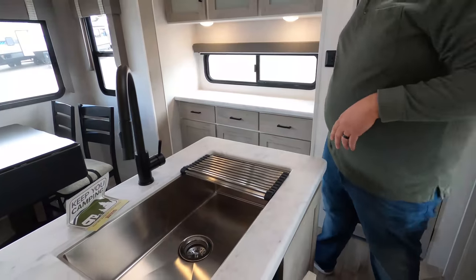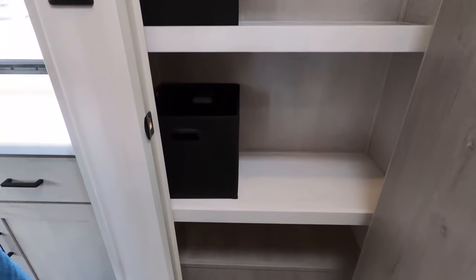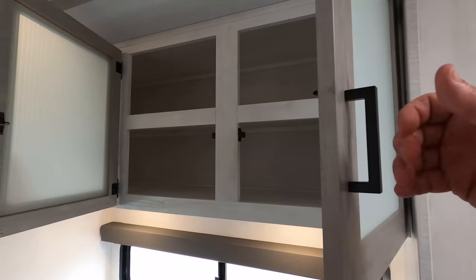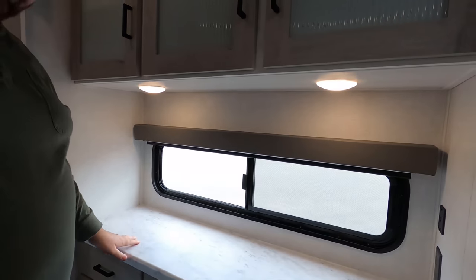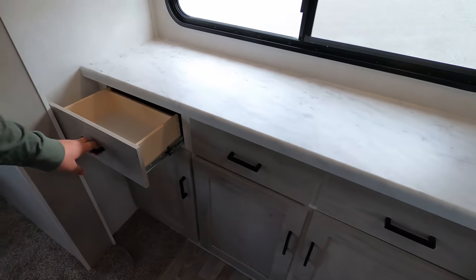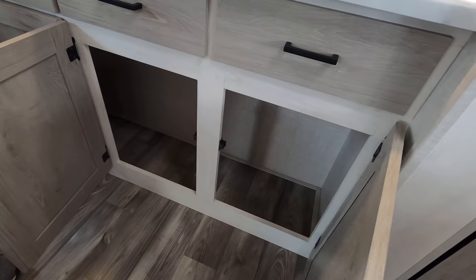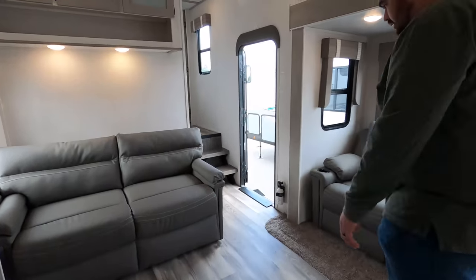Over here there's a chalkboard and a nice pantry with little bucket organizers and a light inside — really great storage. You've also got nice storage up top here, and it all passes through. Right here is a nice taco or coffee bar area with power and a nice window, plus drawers and storage below. Really great storage overall, especially considering how small and lightweight this fifth wheel is.